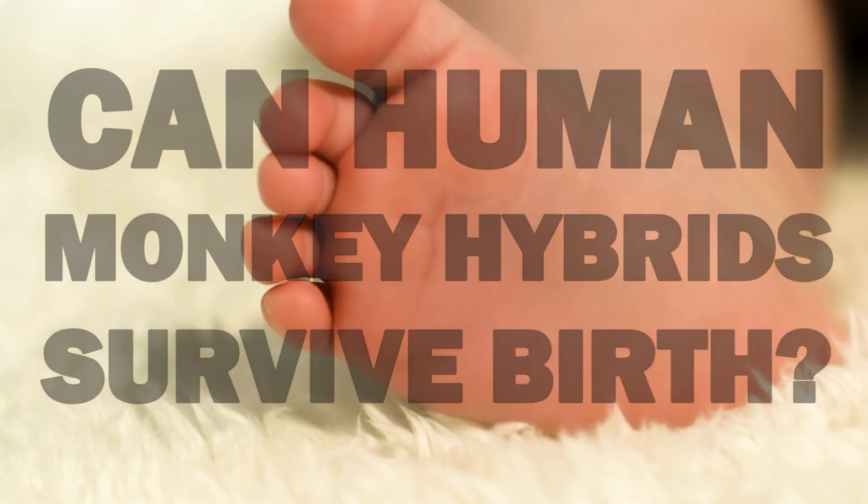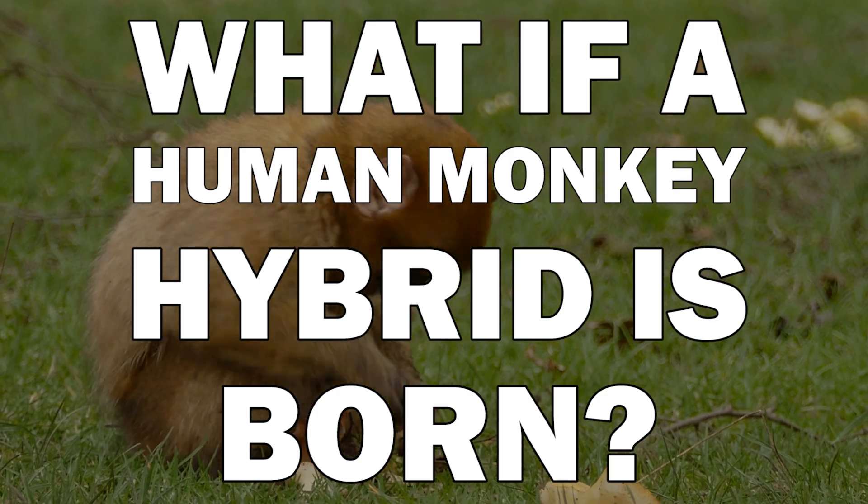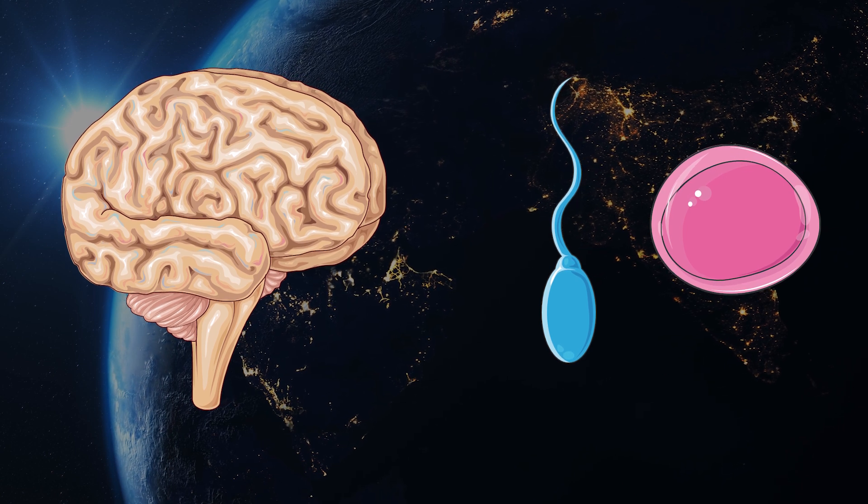Can human-monkey hybrids survive birth? In this case, no. The embryos were grown outside the womb and cannot survive for very long there. Scientists also didn't want to do that since the technology is very new and not controlled. But what if a human-monkey hybrid were born? First of all, we do not really know which organs will be made from human or monkey cells, and this is very problematic if we think about the brain, egg cells, or sperm. We do not want any human brain cells in monkeys — that would simply not be ethical.